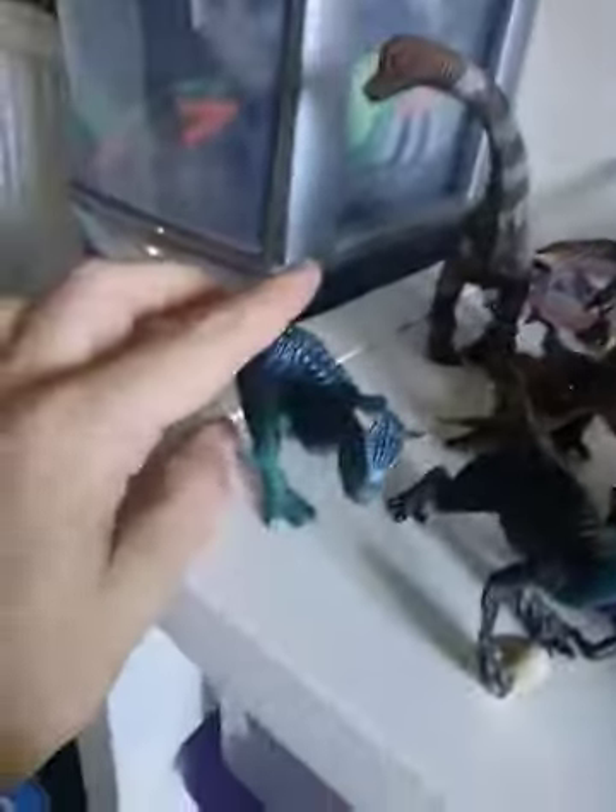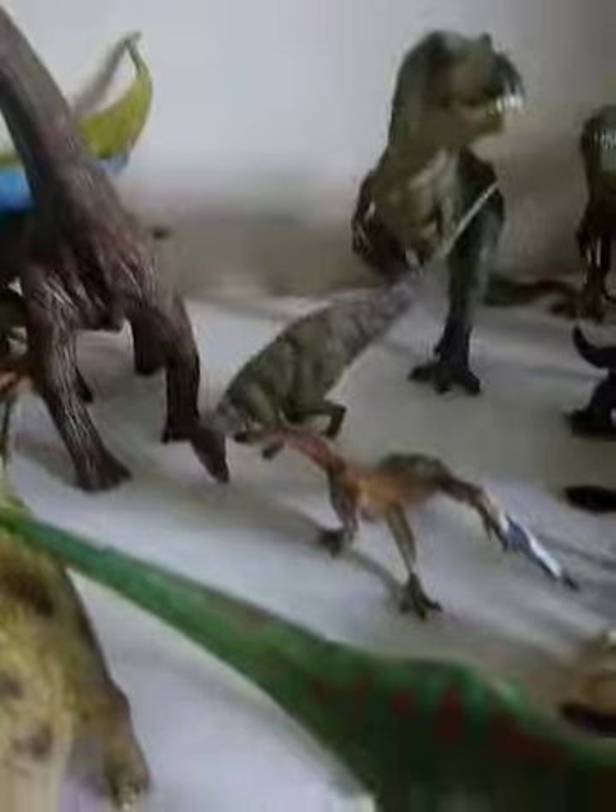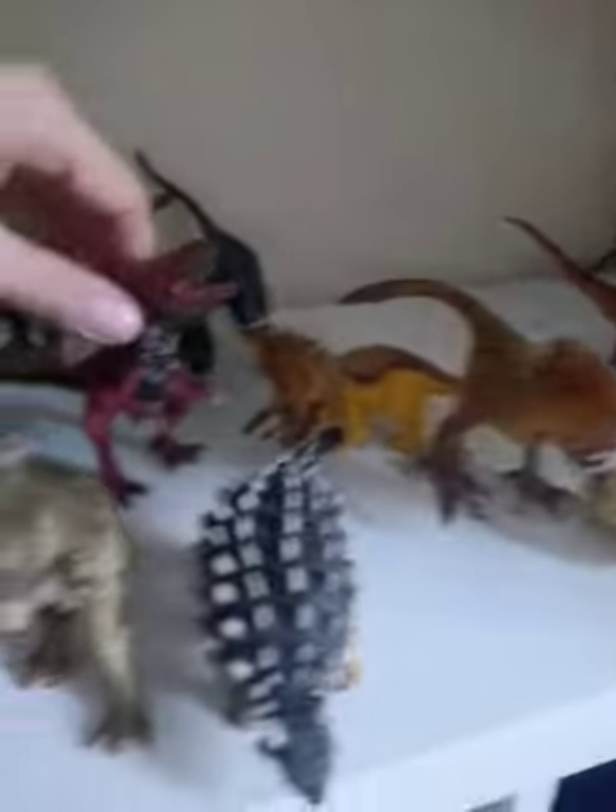Smaller Carnotaurus, feathered raptors, Oviraptor. You've got some flying ones — Quetzalcoatlus, yep. Dilophosaurus and micro raptors.